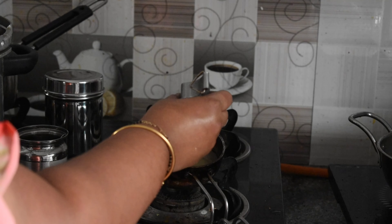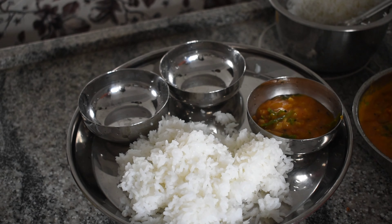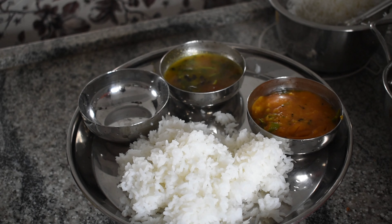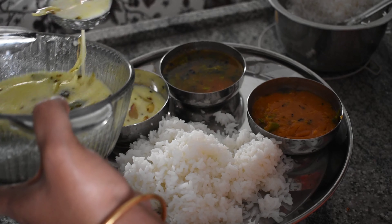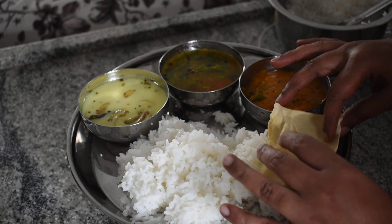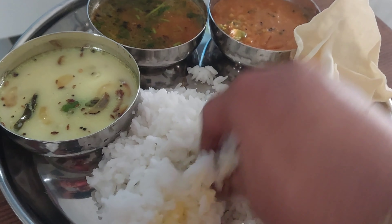Now lastly, make fresh crispy pappads and serve with the meal. Serving a meal is like therapy for some, and I am one of them. I got to arrange my plate here. After serving lunch for everyone, it's time for me to have my lunch alongside chit-chatting with them. Those who love Andhra meals obviously love ghee in it — and I am one of them.